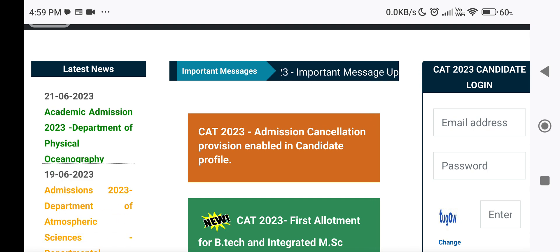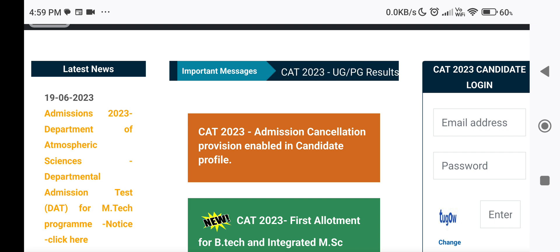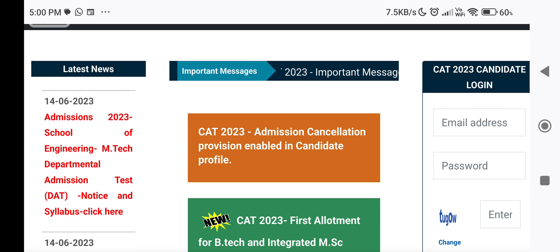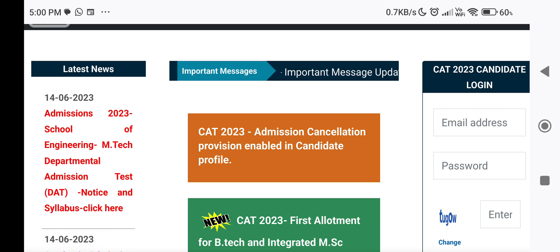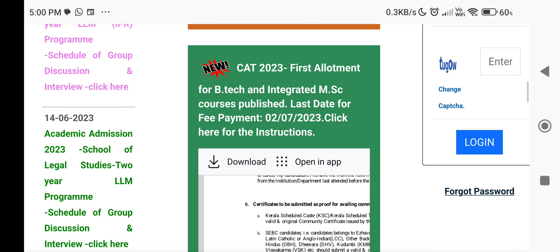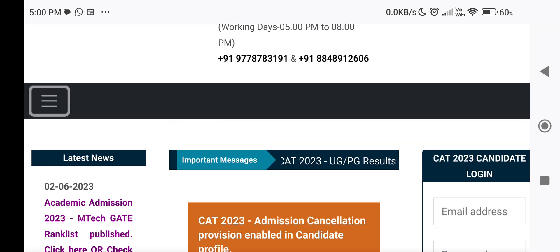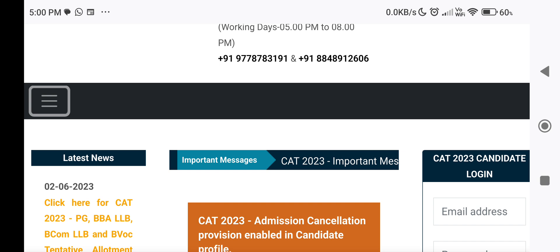If you want to use the profile, you can choose to upload the fee payment. If you want to register, use the candidate's login. The details of the allotment will be displayed with a button to confirm allotment. If you want to confirm the allotment in the profile, click the allotment button.